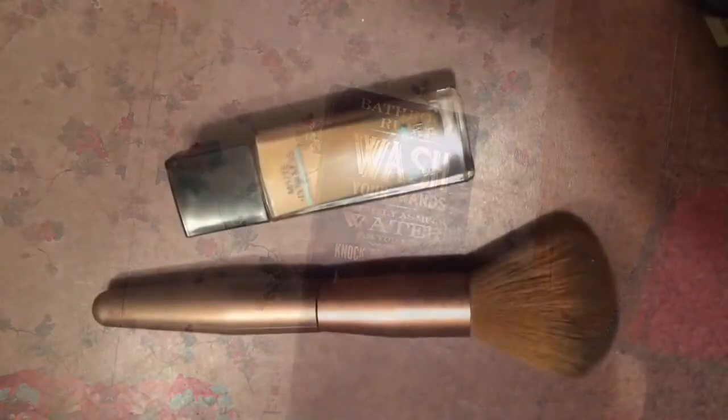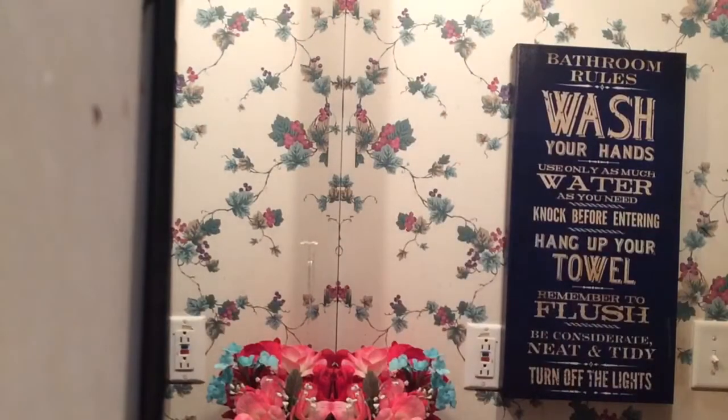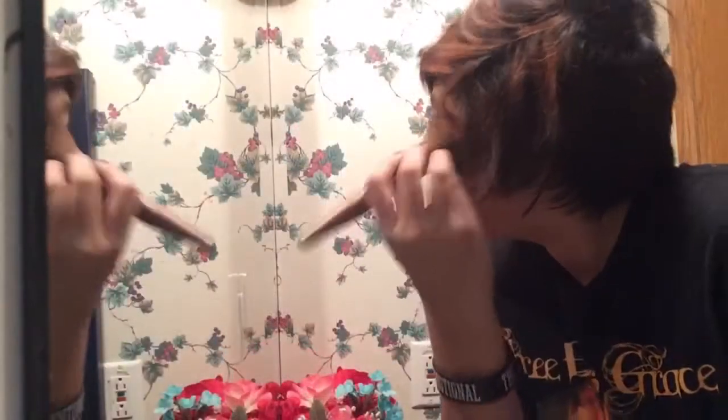Before I put on any makeup I wash my face, and I am using Maybelline Matte and Poreless. I'm going to dab a little bit of foundation on my brush and then start dabbing that on my face and start blending it in.